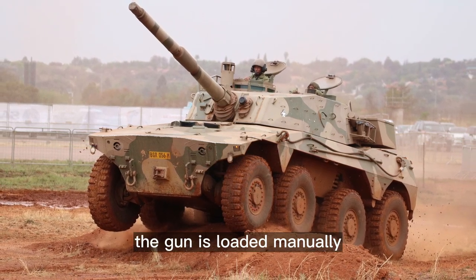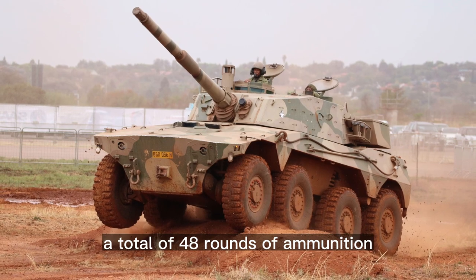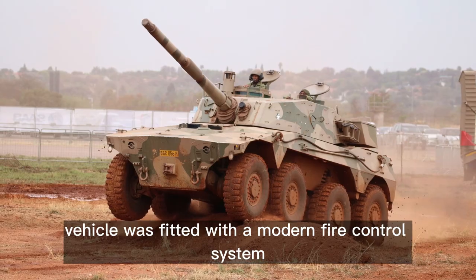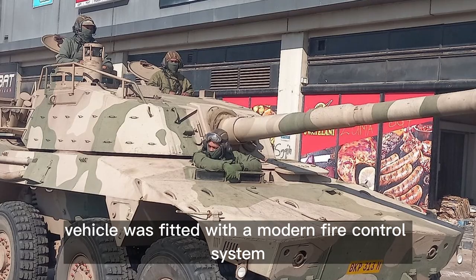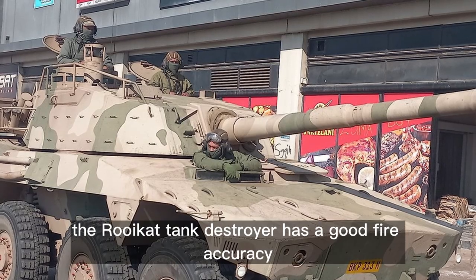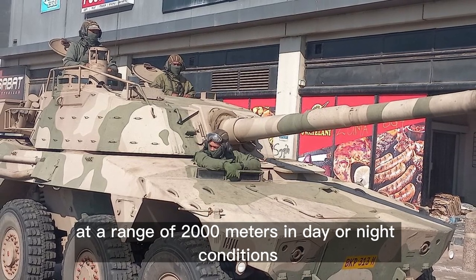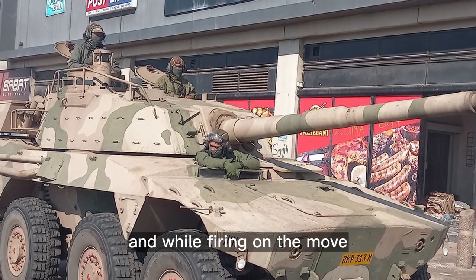The gun is loaded manually. A total of 48 rounds of ammunition are carried for the main gun. The vehicle is fitted with a modern fire control system, giving the Rooikat tank destroyer good fire accuracy at a range of 2,000 meters in day or night conditions and while firing on the move.